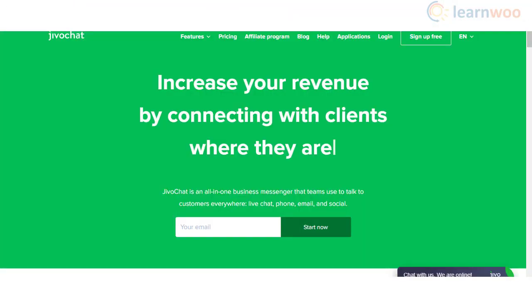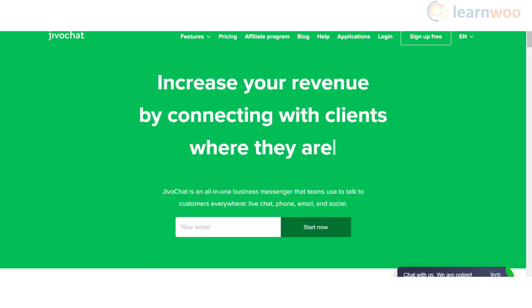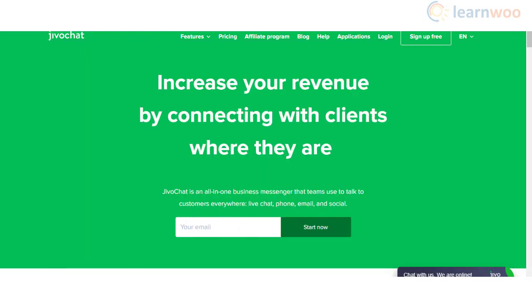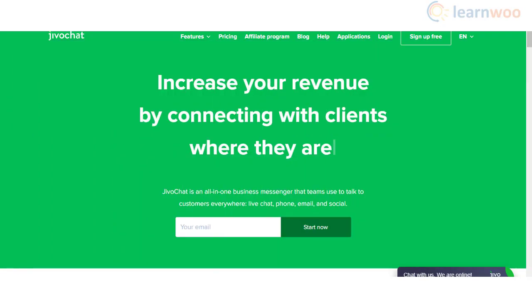You will be able to engage customers through multiple channels using JivoChat. Along with live chat, it also provides options to interact with customers through phone, email, and social media platforms. Since your support agents receive messages from all these diverse channels in one place, support responses will be more effective and quick. Customers will be able to request callbacks which will be responded to within 30 seconds. It also offers real-time visitor monitoring and seamless integration with CRM solutions.